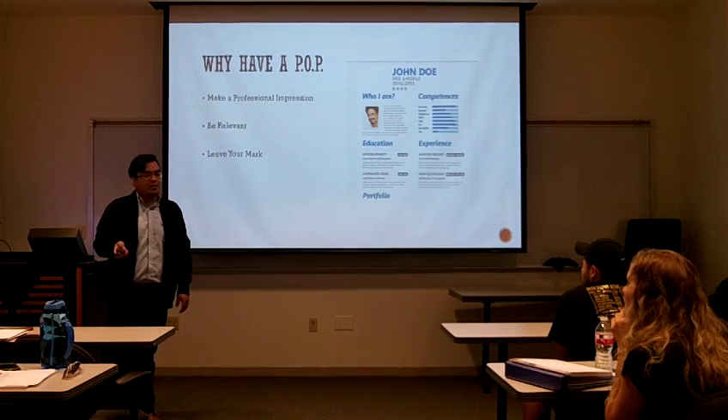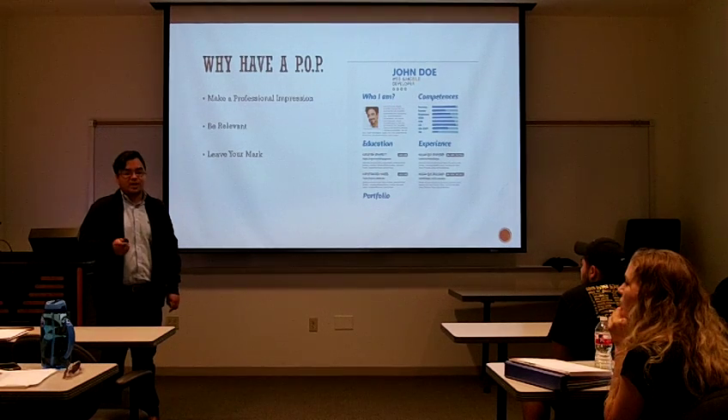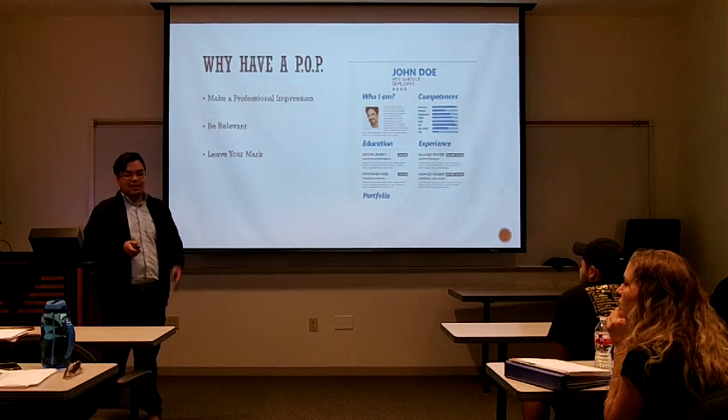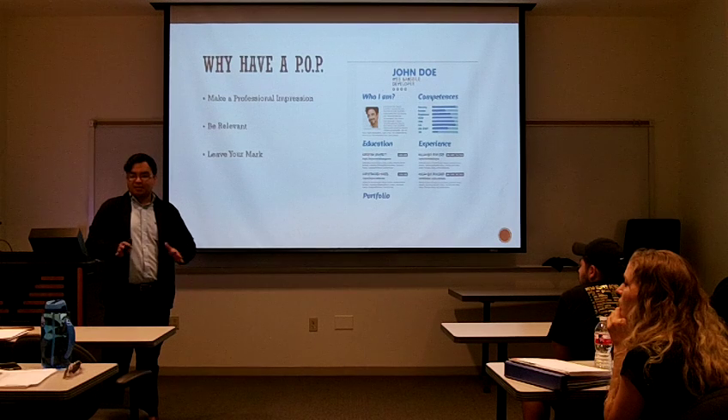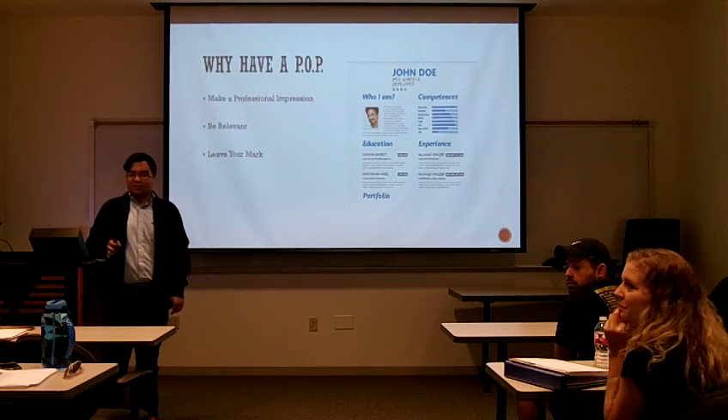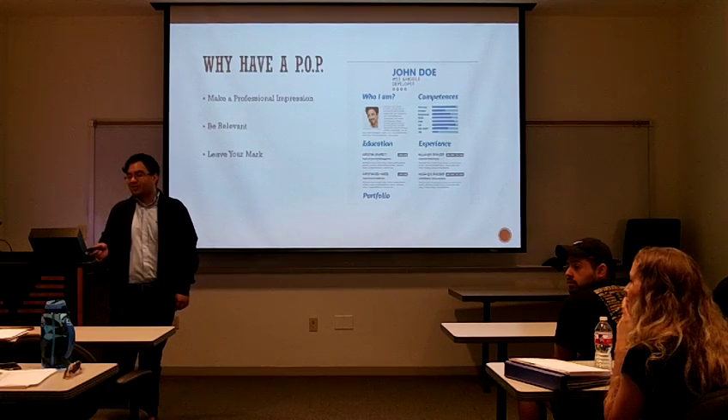So first, why is it important to have a personal online profile? Honestly, how many of you already have a complete and updated personal or professional online profile? No one?